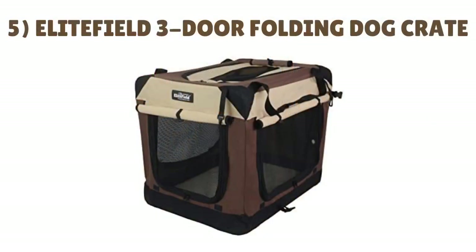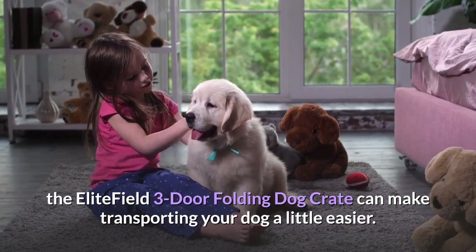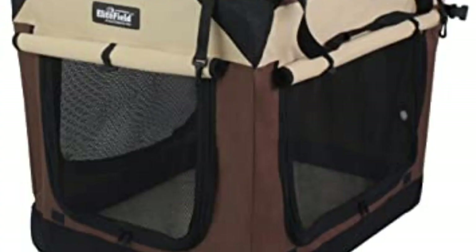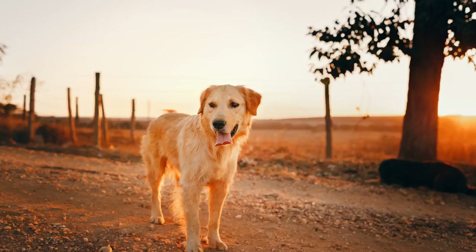Number 5: Elite Field Three Door Folding Dog Crate. Although a full-grown Golden Retriever may never be easy to pick up, the Elite Field Three Door Folding Dog Crate can make transporting your dog a little easier. With three different doors so that your retriever can enter and exit any way they want to, the crate uses mesh panels for maximum ventilation. The sturdy steel tubing and easy-to-clean polyester mean that this product gives you both convenience and durability. If there's an accident, all you need to do is pop the crate in the washing machine.